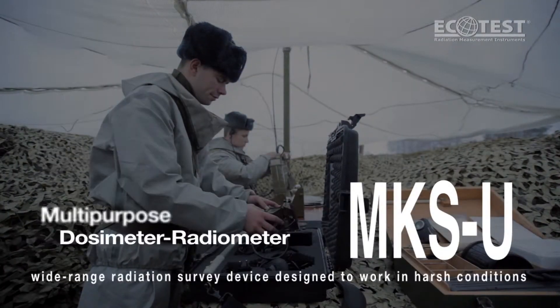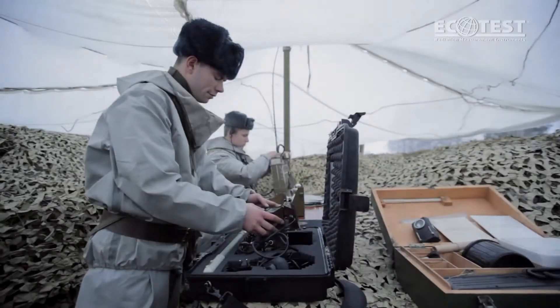MKSU, multipurpose dosimeter radiometer, wide range radiation survey device designed to work in harsh conditions.